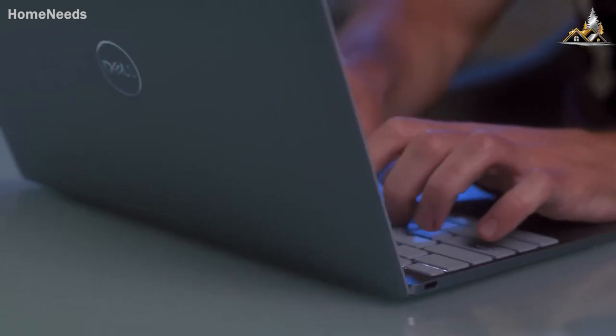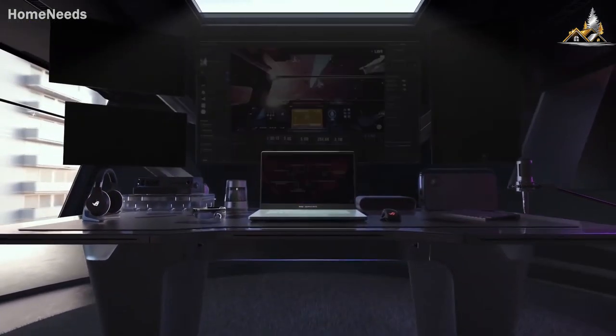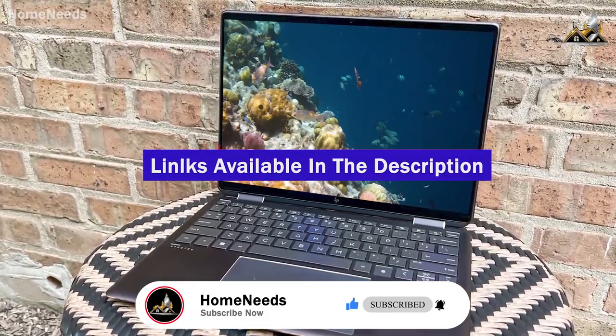In this video, I'm going to show you exactly what you need to know to find the perfect laptop for you, regardless of how you intend on using it. If you found this video helpful, give it a like, and check out the description for links to updated pricing for products mentioned in the video.